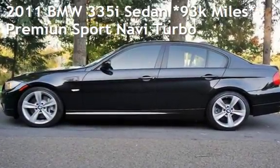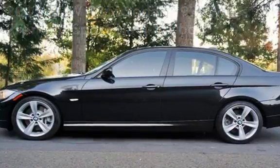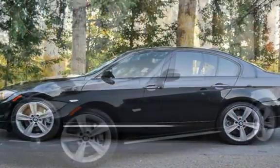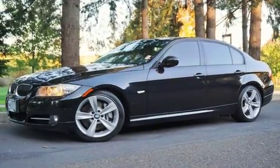Check out this pre-owned 2011 BMW 335i sedan. This four-door sedan has a six-cylinder, 3.0-liter i6 engine, with rear-wheel drive, and an automatic transmission.